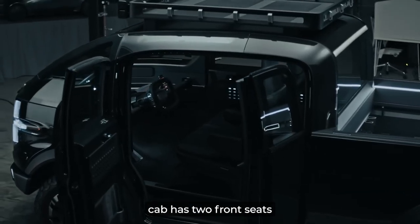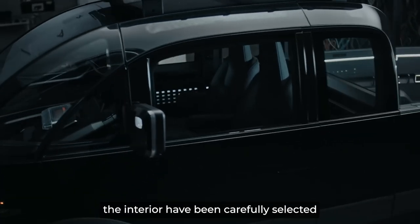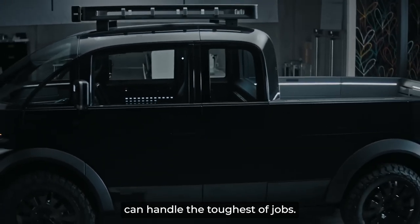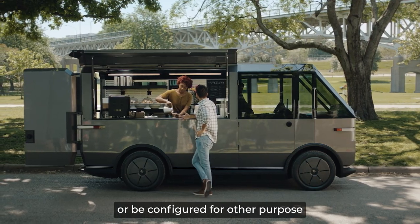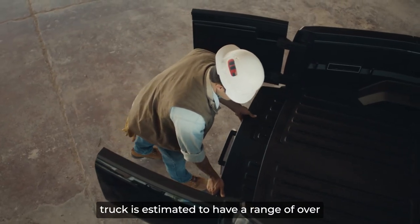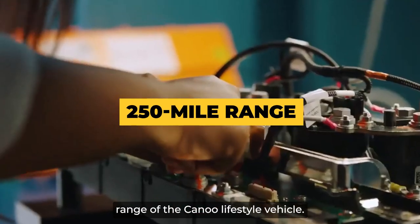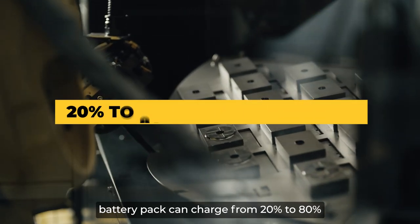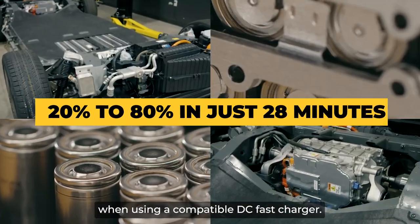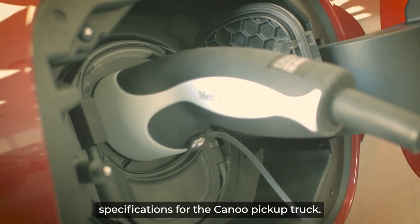The vehicle's extended cab has two front seats and a customizable rear compartment. The materials used in the interior have been carefully selected for their durability, ensuring the vehicle can handle the toughest of jobs. The rear can also accommodate two additional seats, or be configured for other purpose-built use cases. The Canoe Pickup Truck is estimated to have a range of over 200 miles on a single charge, though a single-motor version could reach the 250-mile range of the Canoe lifestyle vehicle. The lifestyle vehicle's 80-kilowatt-hour battery pack can charge from 20% to 80% in just 28 minutes using a compatible DC fast charger, and we can anticipate similar battery and charging specifications for the Canoe Pickup Truck.